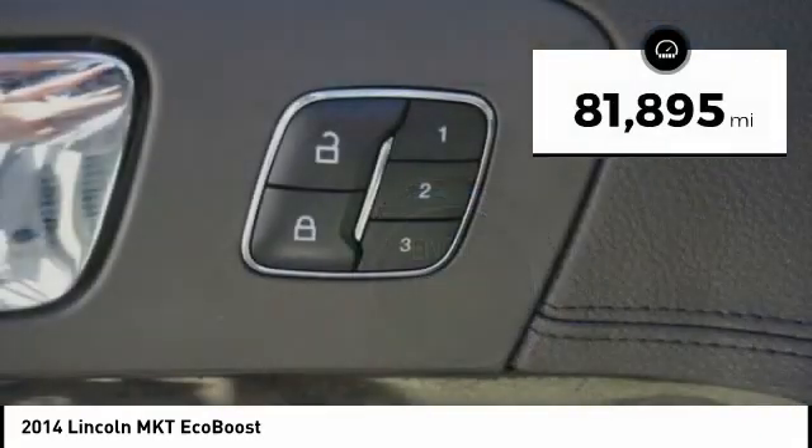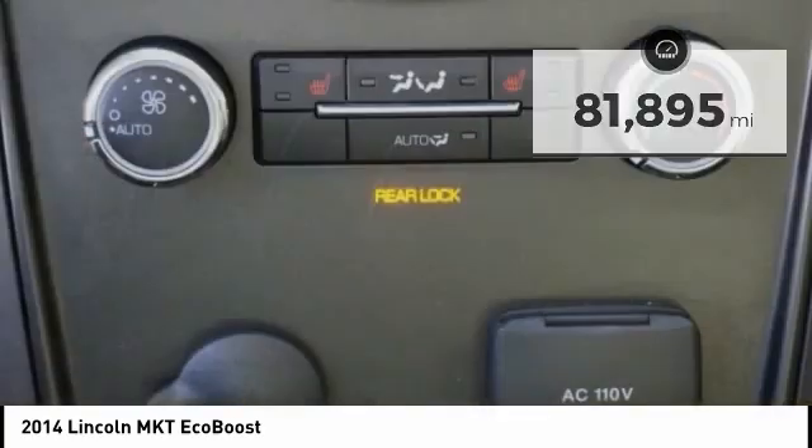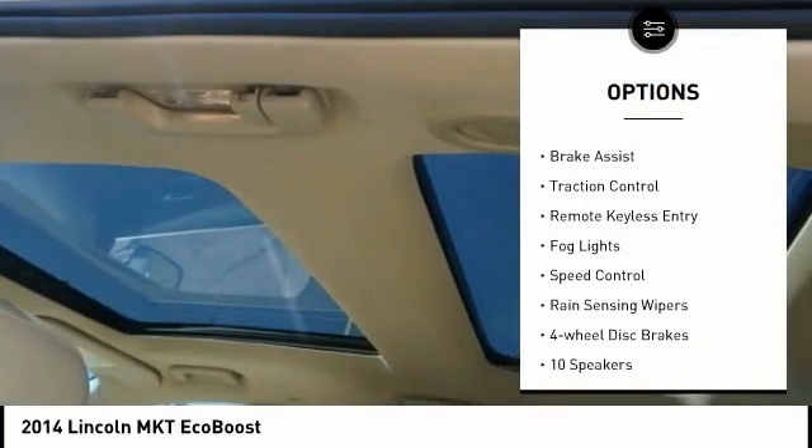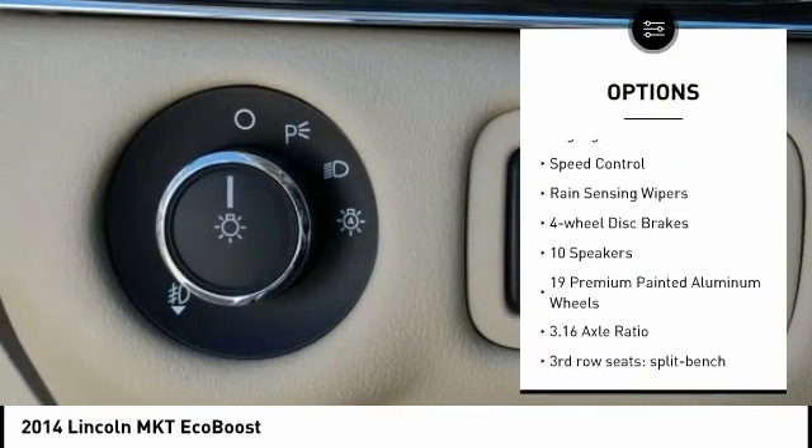This vehicle has less than 85,000 miles. Here are some of this vehicle's great options: electronic stability control, alloy wheels, power liftgate, brake assist, and traction control.